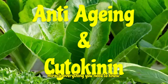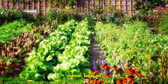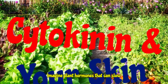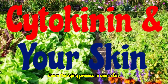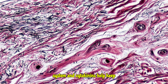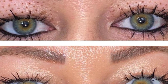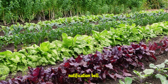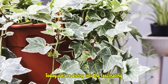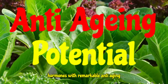Cytokinins: the plant growth miracle — everything you need to know. Today we are exploring the anti-aging powers of cytokinins. Imagine plant hormones that can slow down the aging process in your skin. Fibroblasts are like the skin's support system, and cytokinins help keep them functioning optimally. Have you ever wondered if plants hold the secret to youthful skin? Today we are diving into the fascinating world of cytokinins — plant hormones with remarkable anti-aging potential.